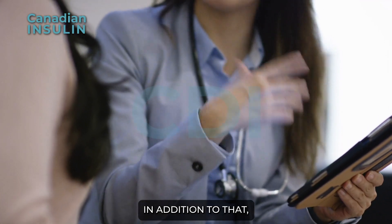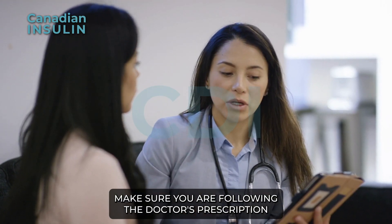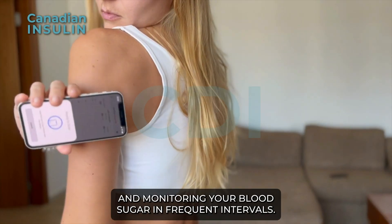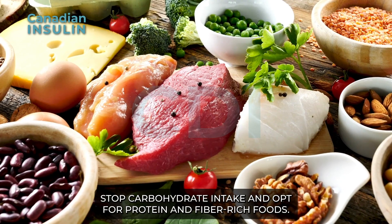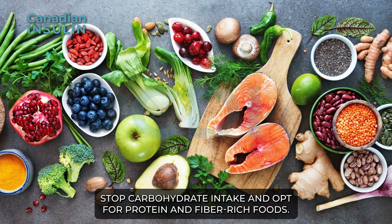In addition to that, make sure you are following the doctor's prescription and monitoring your blood sugar at frequent intervals. Also, stop carbohydrate intake and opt for protein and fiber-rich foods.